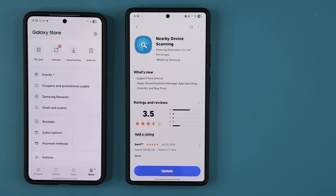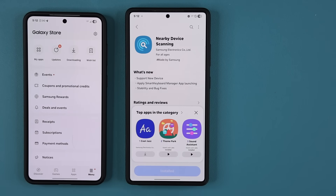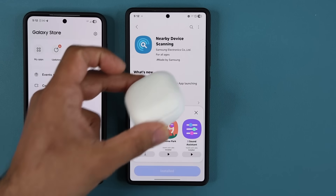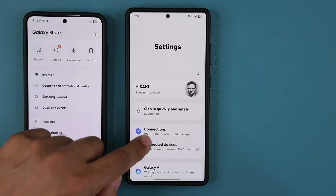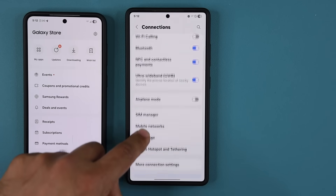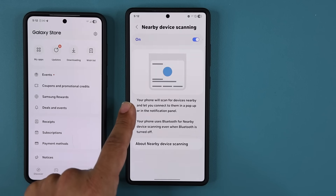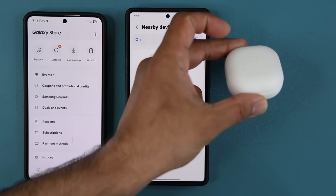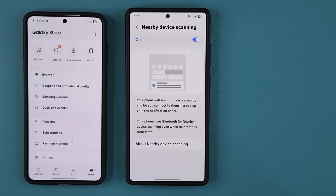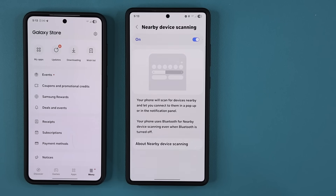I'm going to tap on update. This basically regulates, if you have a Samsung Galaxy accessory like Galaxy Buds, how quickly it gets recognized when you open up the case and how quickly it connects to the phone. If you go to settings and then connections, you can see under more connection settings we have nearby device scanning. This allows your phone to scan for nearby devices and connect to them via a pop-up or in the notification panel. The faster and more stable the connection, the better — which is what this update brings to the table.